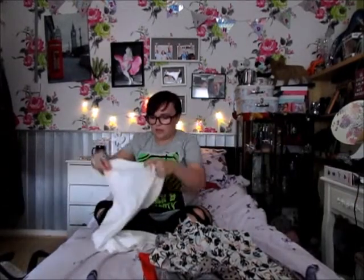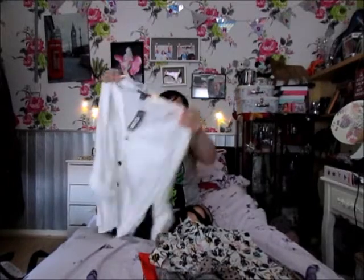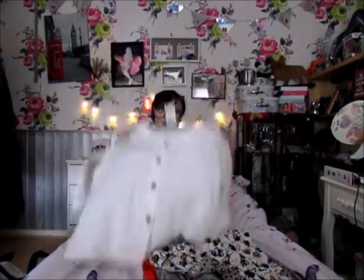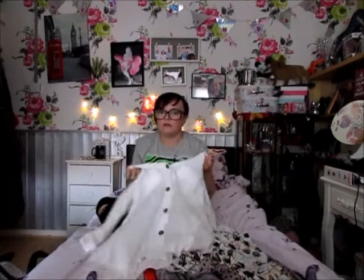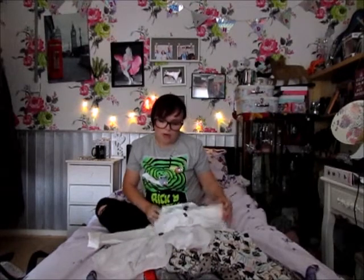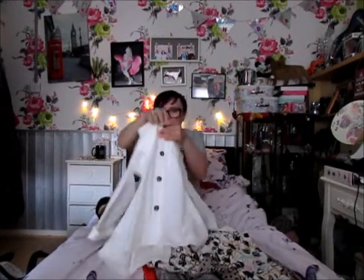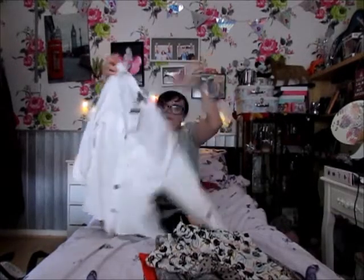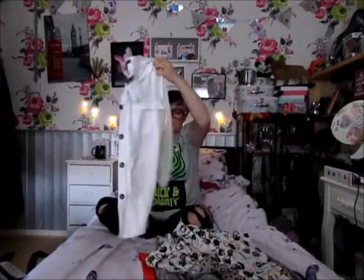The next thing I got is this little white blouse. I just think it'll go really nicely with a smart pair of trousers or jeans. It was £12 and I really like the tortoiseshell buttons — it's just really nice material.